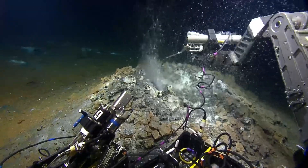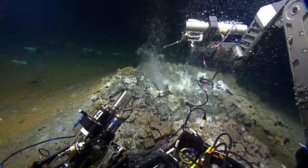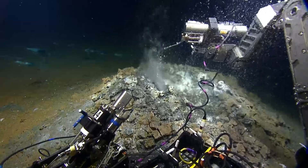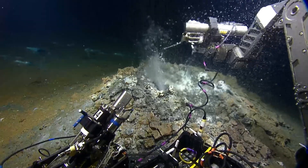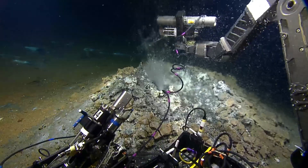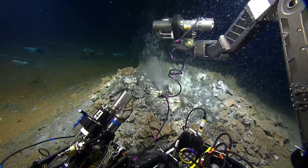Did you guys have IGTs from the last time you were here? No, this is the first ever — these are the first samples from this site, first samples of any kind. Because nobody even knew this chimney was here until 2019, when it was discovered by the Nautilus.